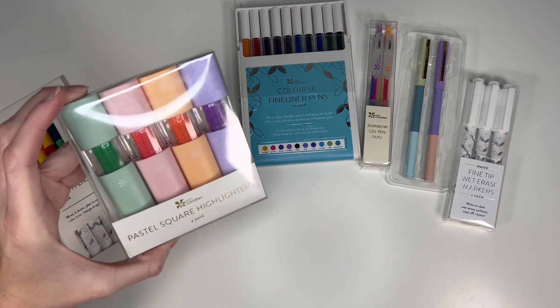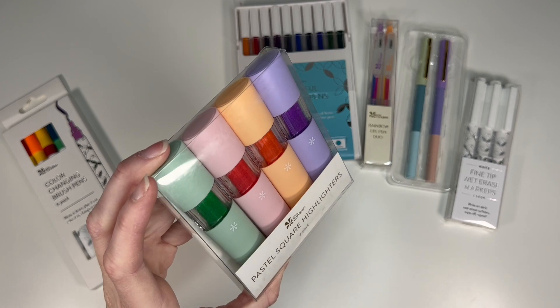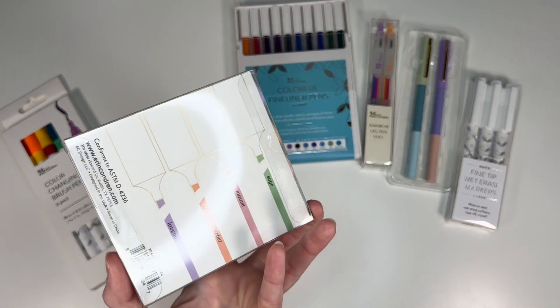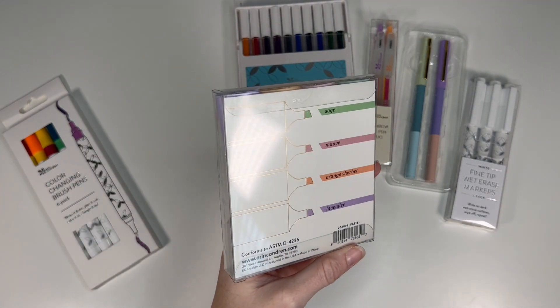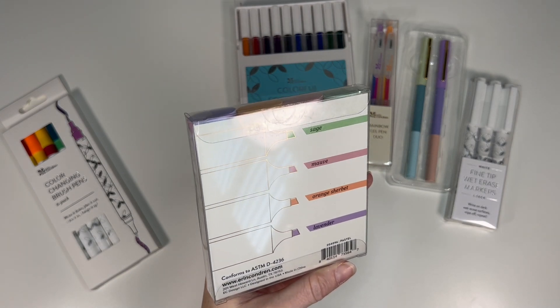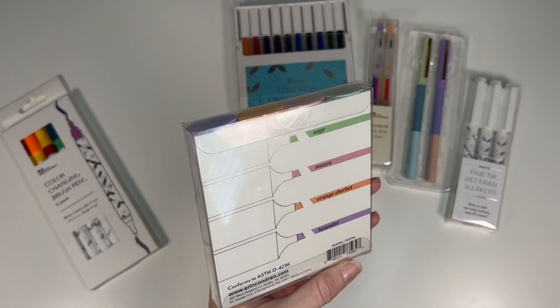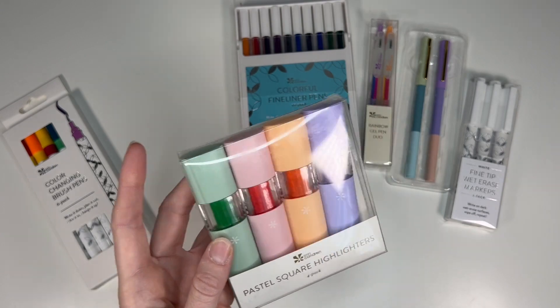Then we come to the Pastel Square Highlighters. I have no idea why they are called square highlighters — they look very oval to me. They have a sage, mauve, orange sherbet, and lavender. These square highlighters will be $10.50 for the four-pack.